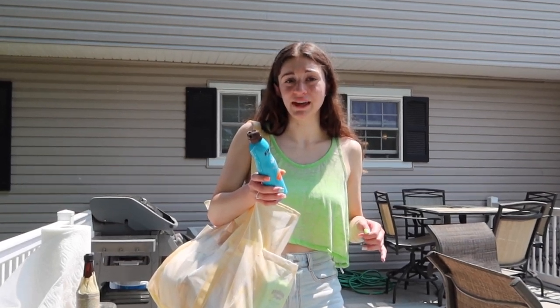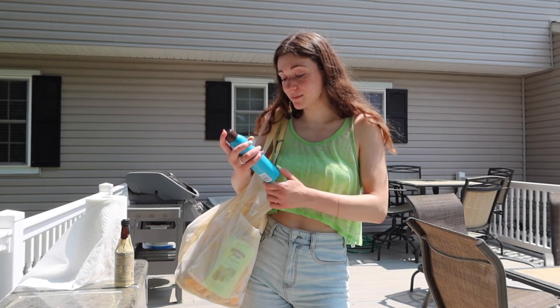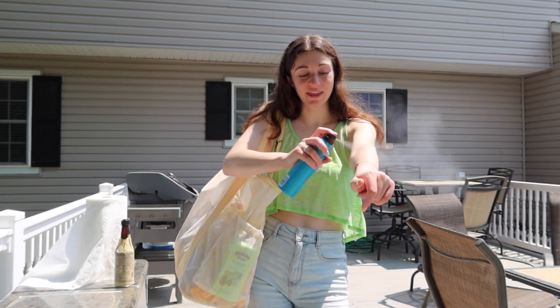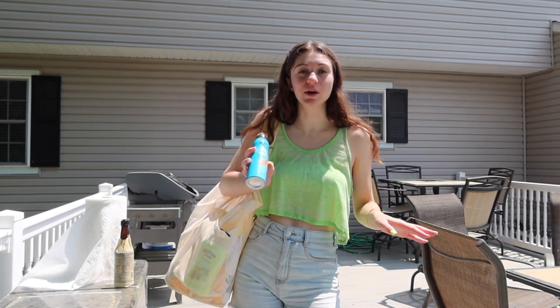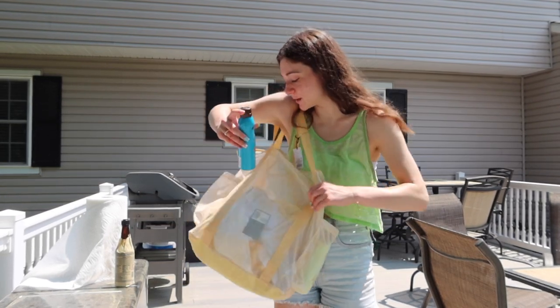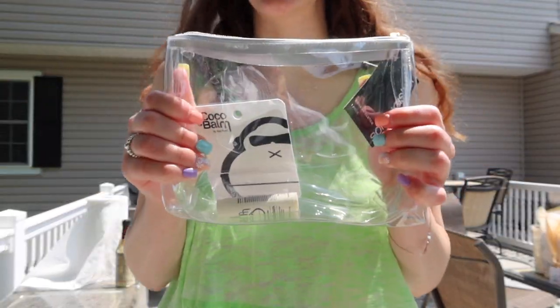Oh my god, that bee is massive! This Hawaiian Tropic scent my mom got me smells so good. I used to use Sun Bum and I kind of still do, but this scent takes you back to the beach even when you're on your back deck. It just makes me more excited to actually get to the beach this summer.